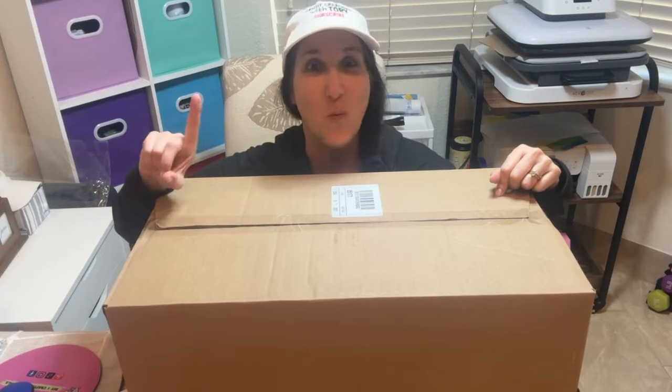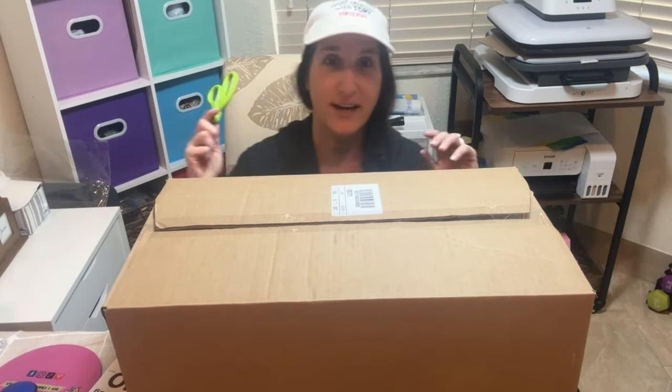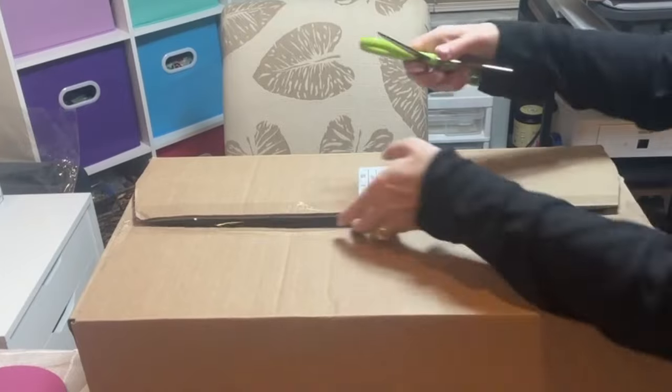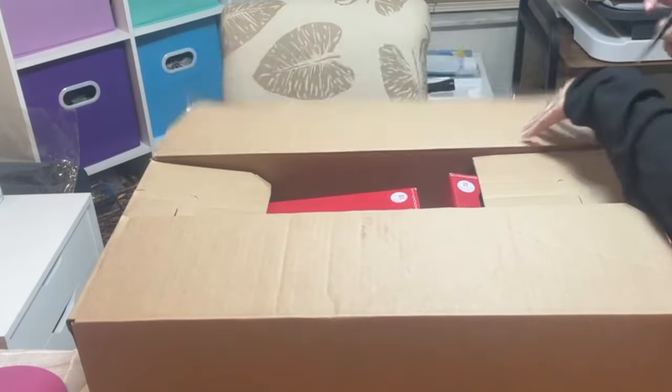Here is the first ten-dollar box — let me show you. This is one box, not two, and I paid ten dollars. I'm so excited! Let me get scissors and we're going to open it up and check it out together.